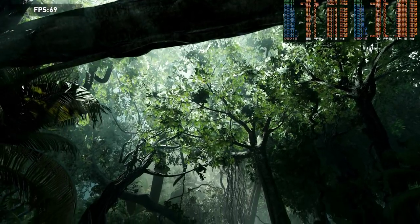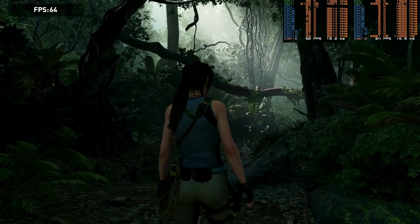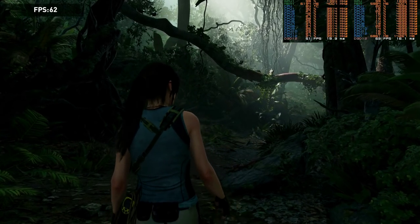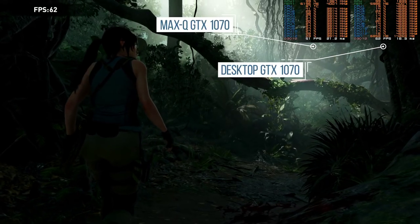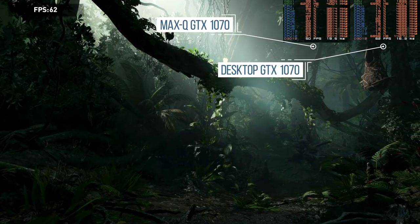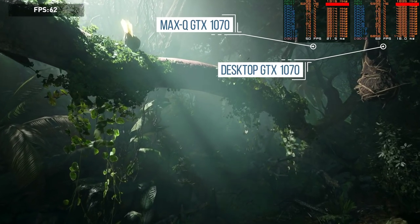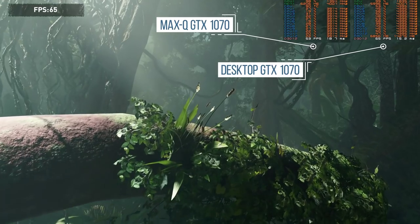Max-Q is all about judging the sweet spot between power consumption and performance, which means a reduction in frequency. Using RivaTuner Statistics Server to compare GPU clocks between the Max-Q 1070 in the MSI laptop against a desktop 1070 Founders Edition paired with an 8700K, in like-for-like rendering situations we're losing around 500MHz — a ballpark 30% drop in frequency, which is obviously significant. Memory bandwidth is the same between both versions of the 1070, and the mobile version actually has 128 extra CUDA cores, but it's the frequency differential that separates them.